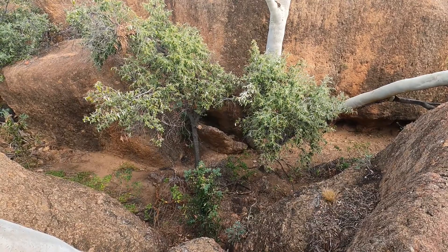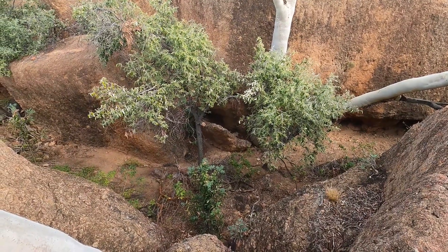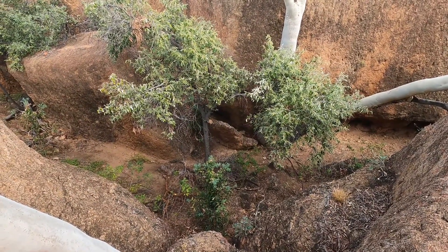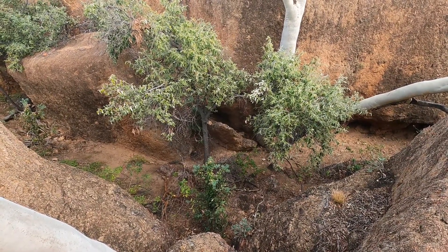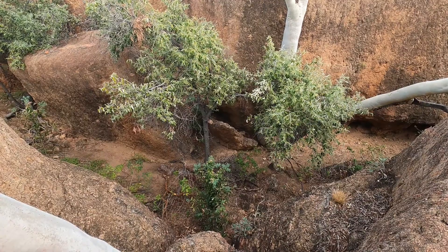Could he jump up here? Because I heard snakes can jump. No, but he could slither — yeah, he'd probably wind his way up here somewhere. I reckon stretched out he'd be two and a half meters.